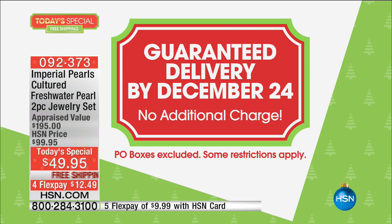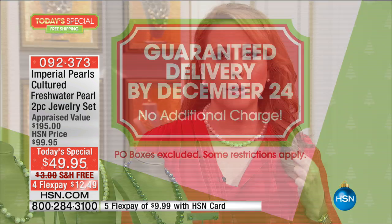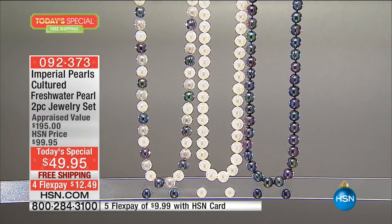What you're getting is a beautiful cultured freshwater pearl necklace and earrings, and you have three different color choices. The one I'm wearing is the classic white, the one every woman needs to have in her wardrobe. We also have a multicolor, and then we have the black, which is like that beautiful Tahitian pearl color. So you have three choices.